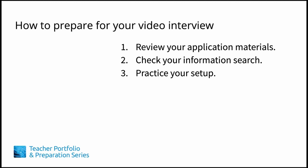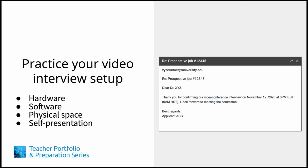In this lesson, we'll discuss additional considerations when preparing a video interview. Preparation before a video interview will involve your setup including hardware, software, and the physical space where you'll be during your interview, as well as your self-presentation online.